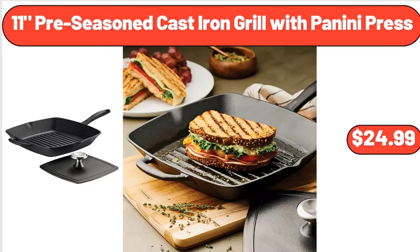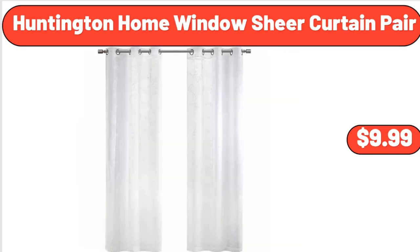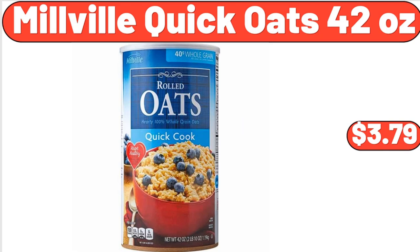11-Inch Pre-Seasoned Cast Iron Grill with Panini Press, $24.99. Huntington Home Window Sheer Curtain Pair, $9.99. Millville Quick Oats, 42 oz, $3.79.